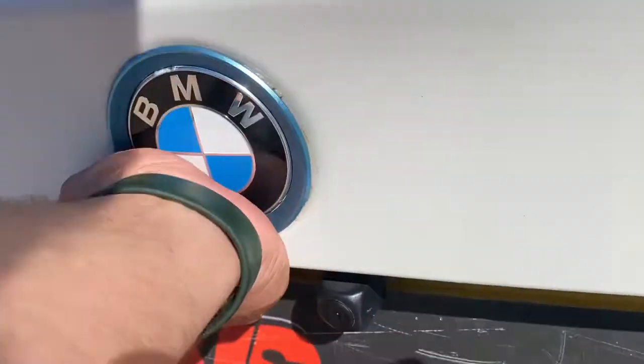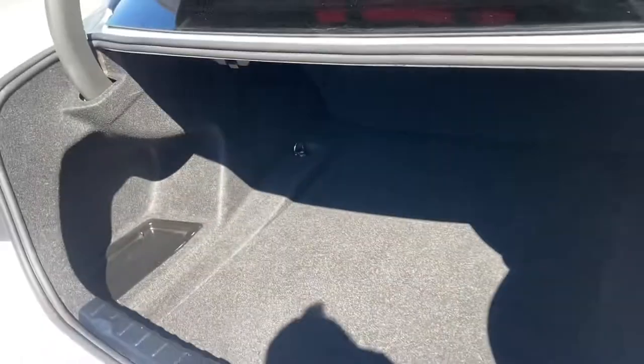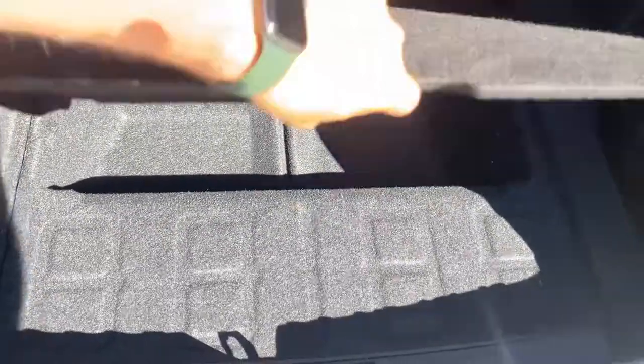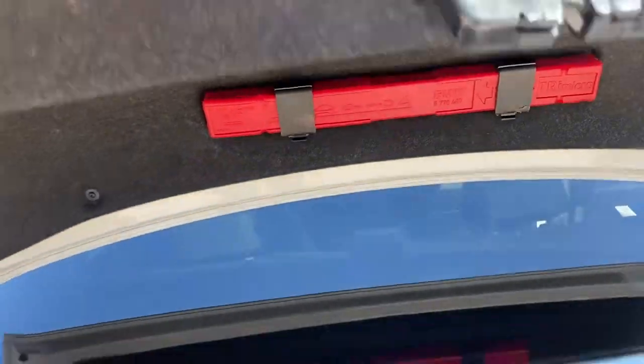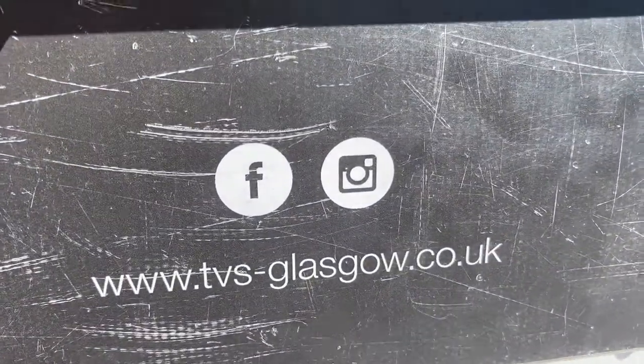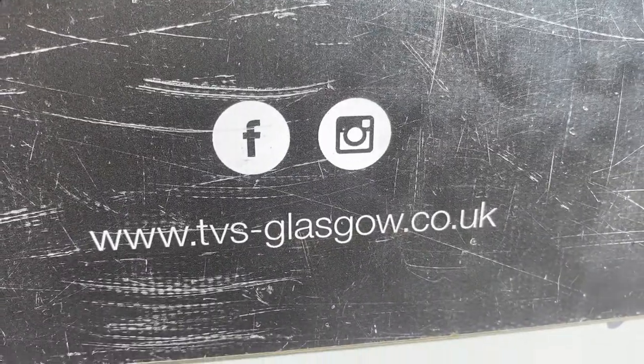Taking a look in the boot — apologies for the shadows, we're not used to the sunshine in Scotland — the boot hasn't had a hard life either, and there is extra storage under there as well. You'll find more pictures and images on our website at tvs-glasgow.co.uk. Thanks for watching.